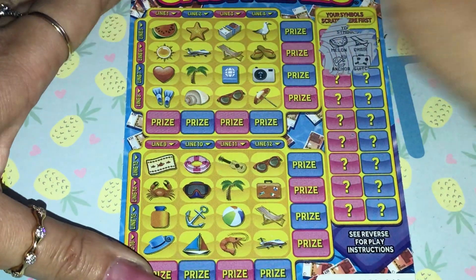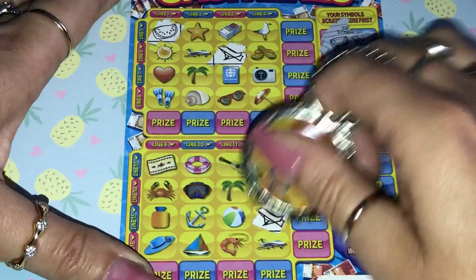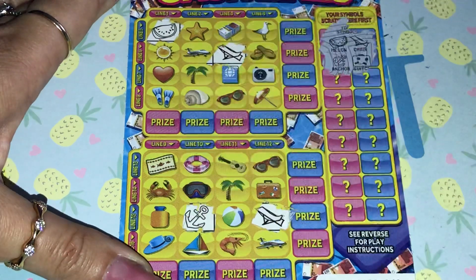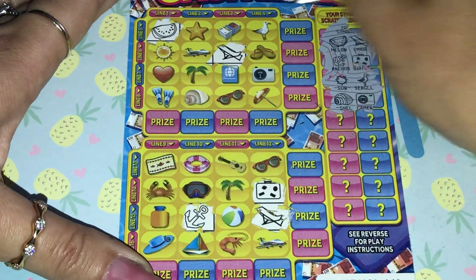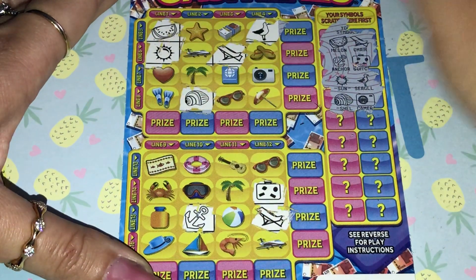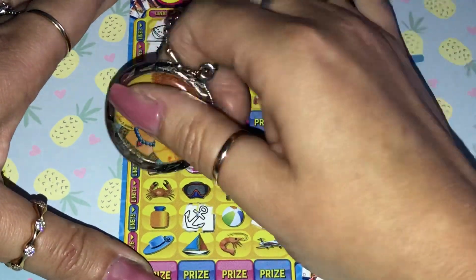Okay, fingers crossed for this one. Melon and the deck chair. Anchor — where's the anchor? There. Suitcase. Sunshine and seagull — naughty seagulls. Shell, camera. Prawn and crab.